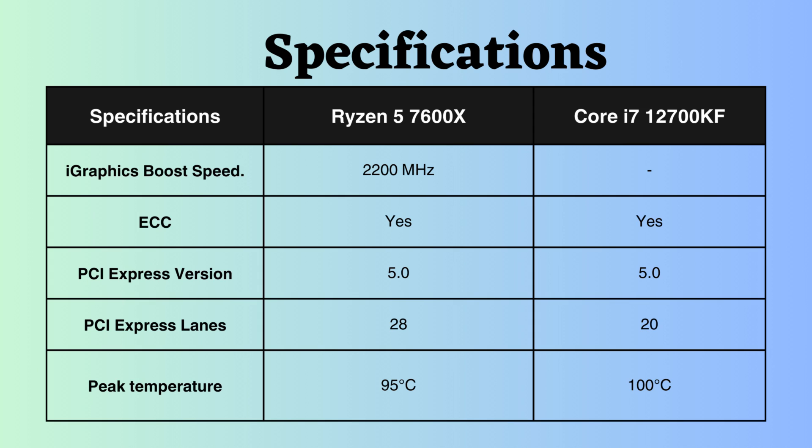Both processors support ECC, indicating their suitability for critical systems. Moreover, both processors support PCI version 5; however, the Ryzen has a greater number of PCI lanes compared to Intel. More lanes facilitate simultaneous data transfer, potentially enhancing performance, particularly in bandwidth-intensive tasks such as gaming, video editing, and large file transfers.